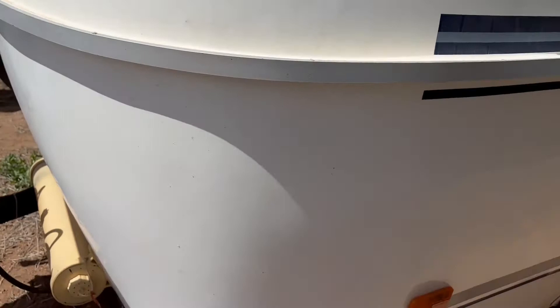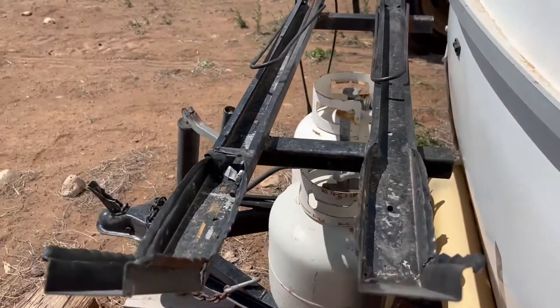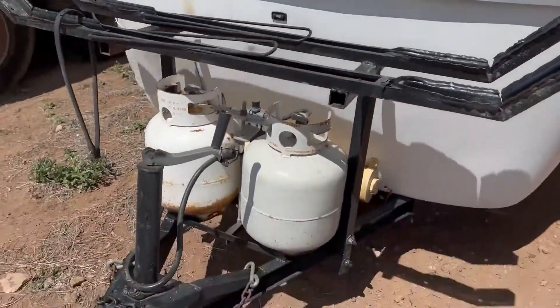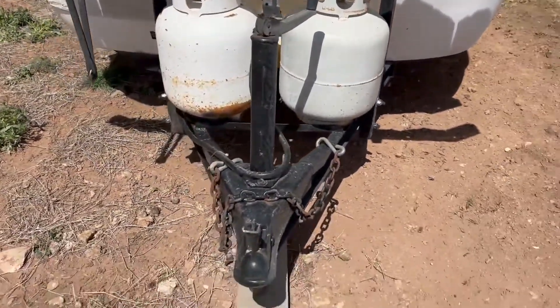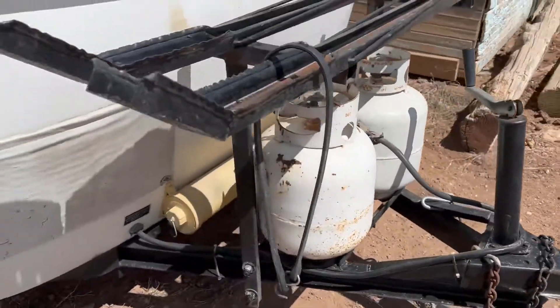I do believe this is a clean little camper. You've got a rack here on the front — I think this is for your bicycles. Of course there's room for two propane tanks, and this does take the two-inch ball. It has the seven-prong RV plug on the front for your lights.